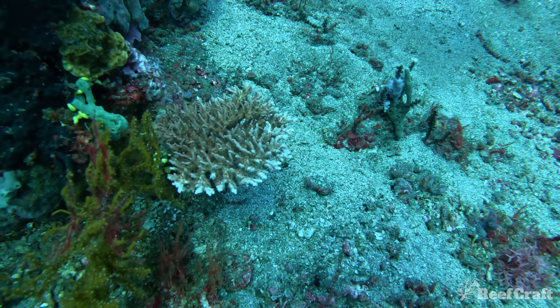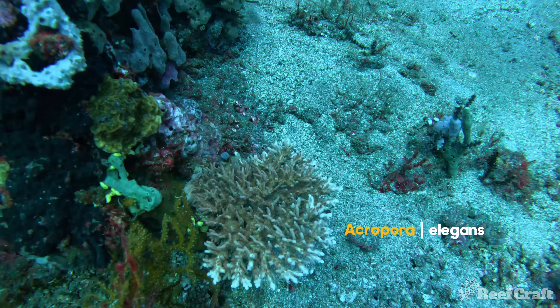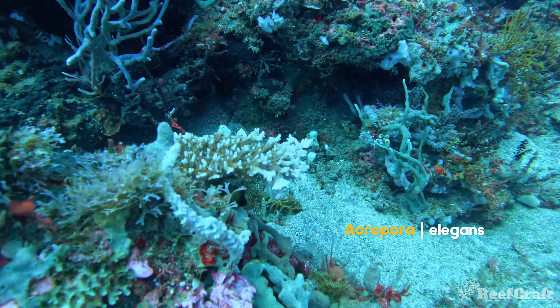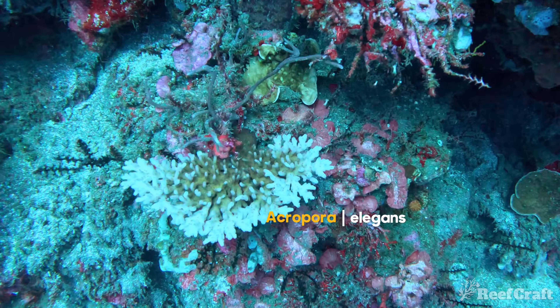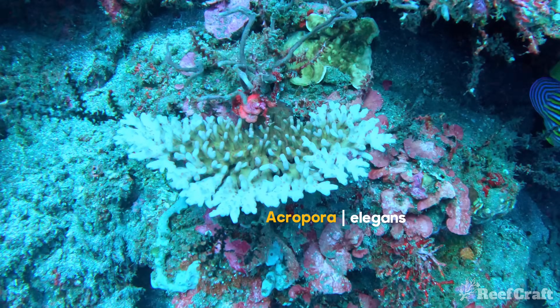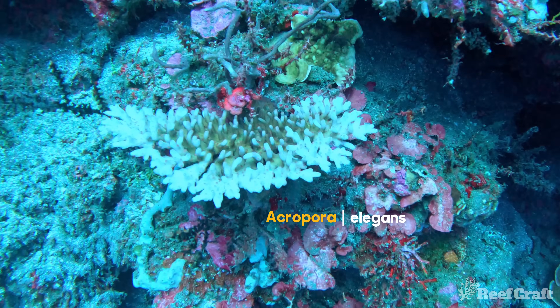My best bet is probably acropora elegans, but if you think you can ID it then definitely drop a comment and let me know what you think it is, even if you have a guess. It's from Indonesia and ranges anywhere from 20 to 35 meters, so good luck. And if you look closely at this one you can see the pink polyps.